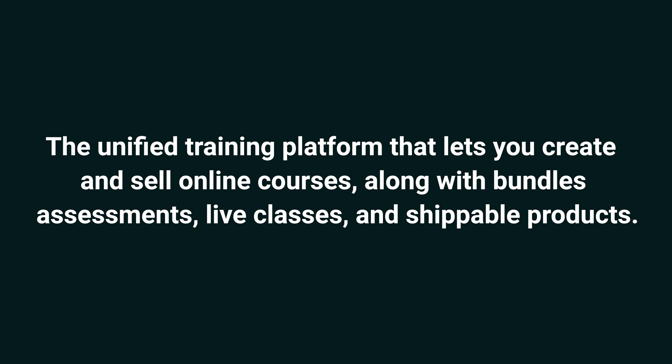BrainCert is the unified training platform that lets you create and sell online courses along with bundles, assessments, live classes, and shippable products. Welcome to BrainCert — the only platform you need to sell online courses, bundles, assessments, live classes, and shippable products.